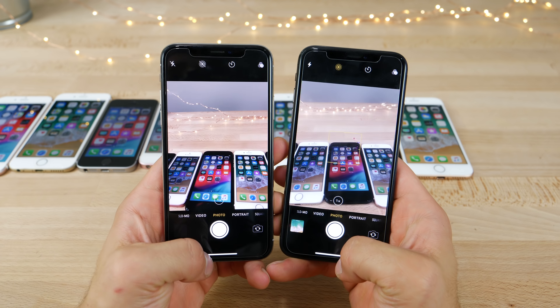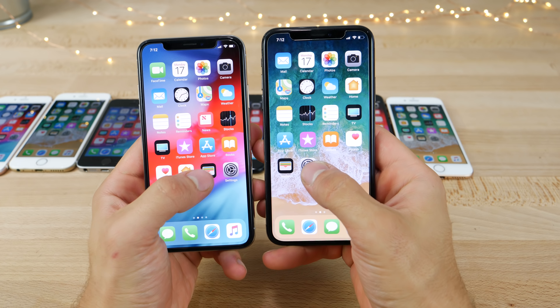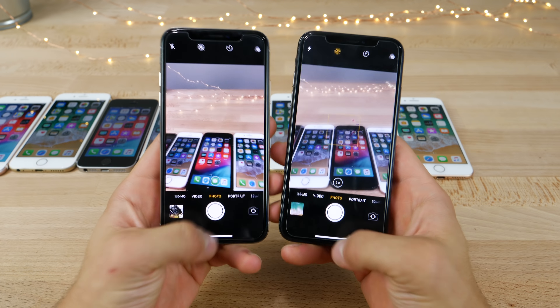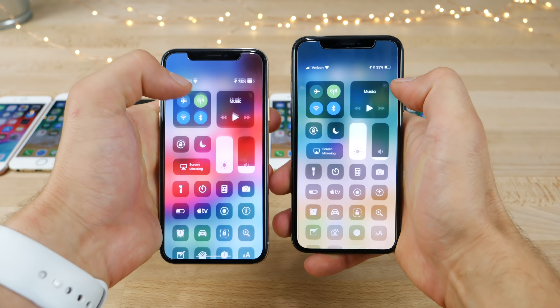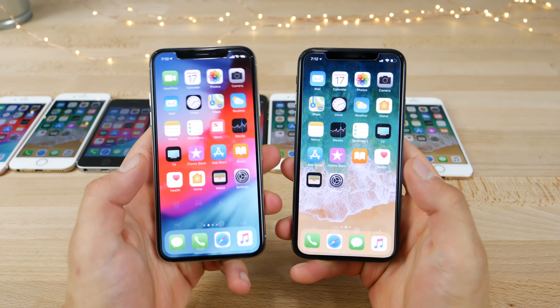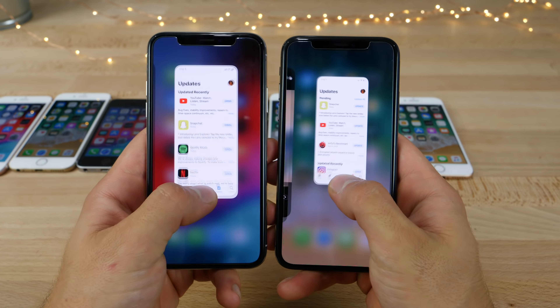On the iPhone X, hardly any differences. The camera actually loaded slower on iOS 12. Settings — maybe faster on 12, or just about the same. Keyboard and control center show just a little bit of a different animation, but speed-wise they're just about the same. The App Store and app switcher are about the same.